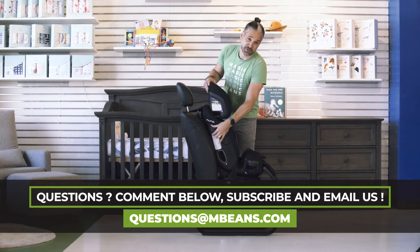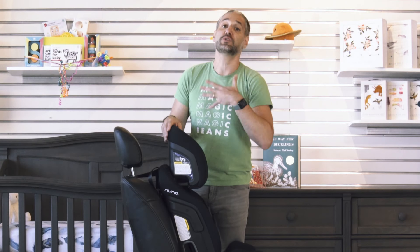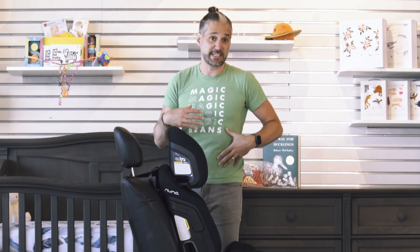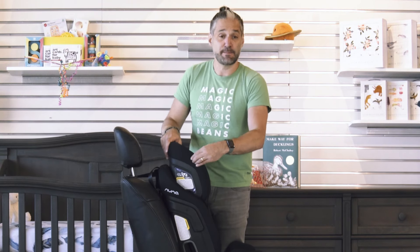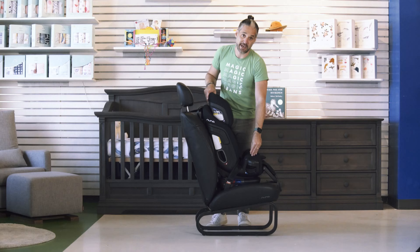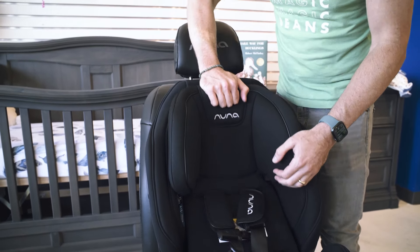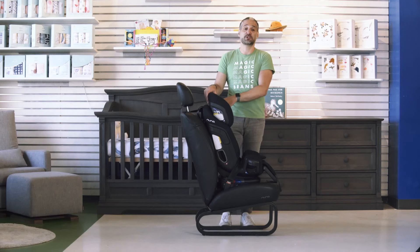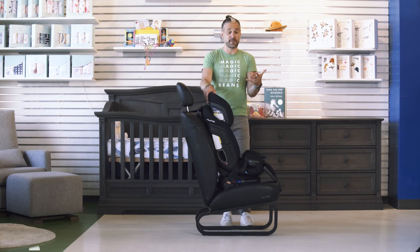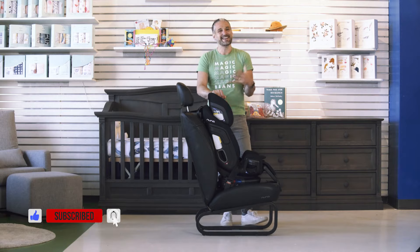There are also extra side impact protection pods. In booster seat mode, not only is your child in a safe position with the seatbelt, but you still get the benefit of side impact protection on the head, shoulders, and hips. It's awesome. This is a super nice car seat. It's available to buy from us at Magic Beans with free shipping. Check out the rest of the channel and subscribe today — see you at the next video.